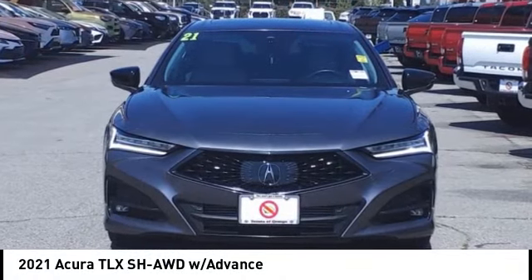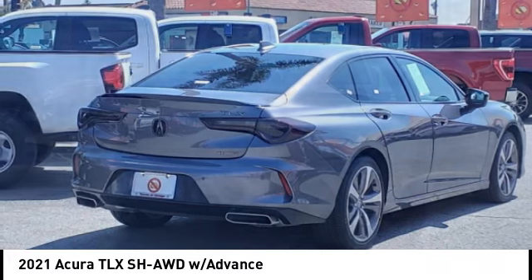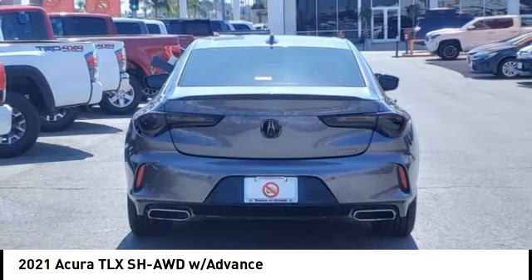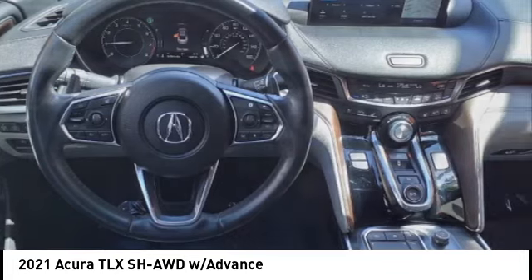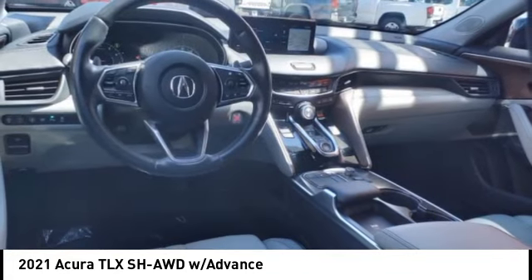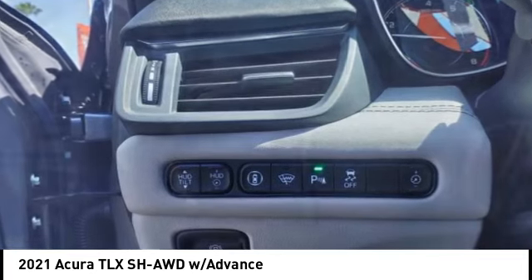We are pleased to show you the 2021 Acura TLX. The Acura TLX impresses drivers with its nimble handling, great fuel economy, and long list of high-tech features. It comes with an extremely quiet interior, spacious front seats, and smooth ride quality.